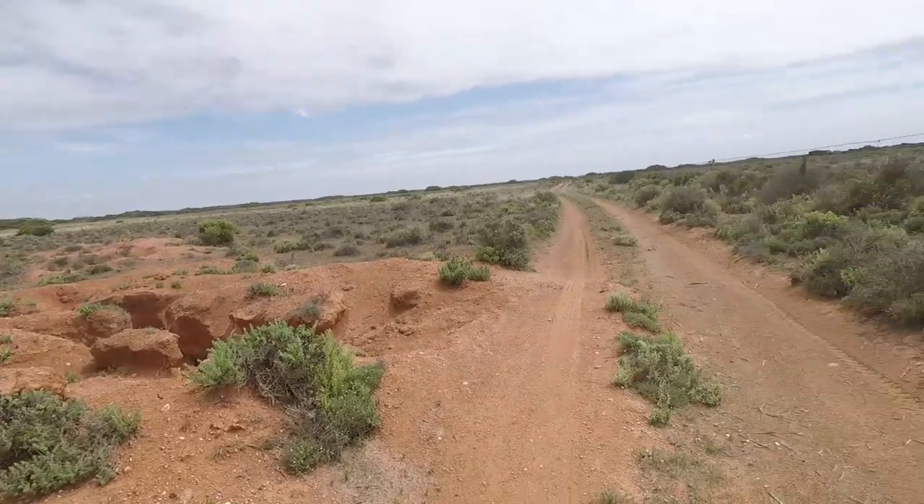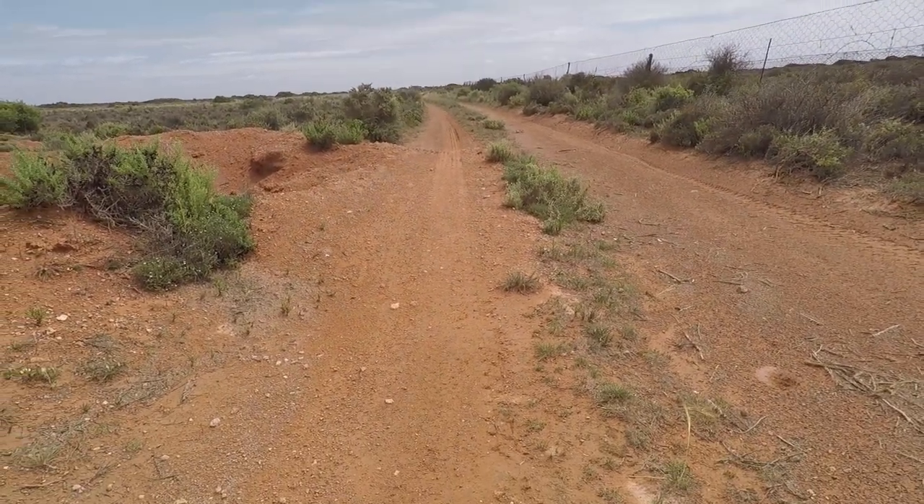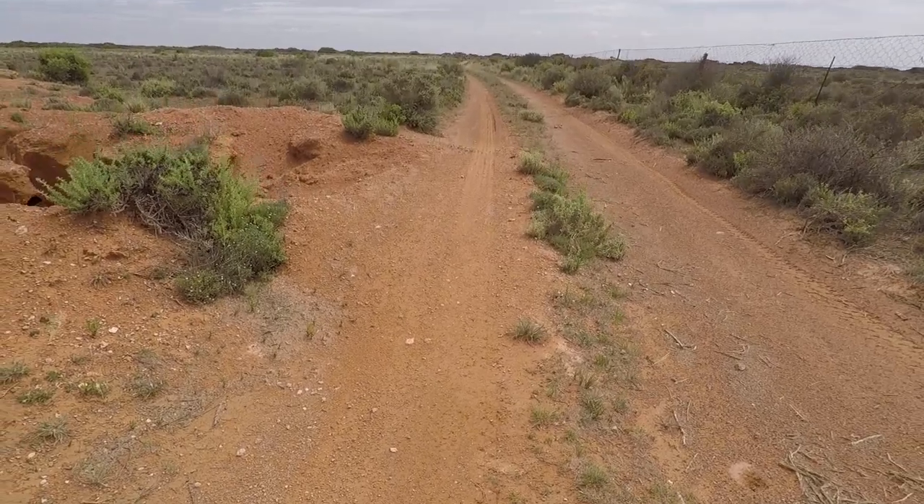We're taking a track near the Nullarbor Roadhouse, heading towards the cliffs, and all of a sudden partway down the track we've got this half a metre lump. I thought, what's going on here? Not sure if you could see the lump, but it caused us to slow down very quickly.